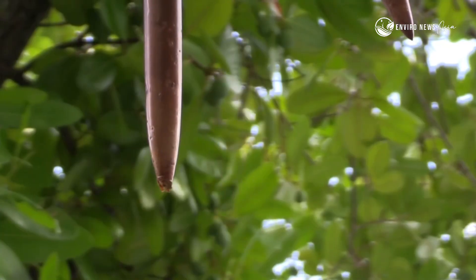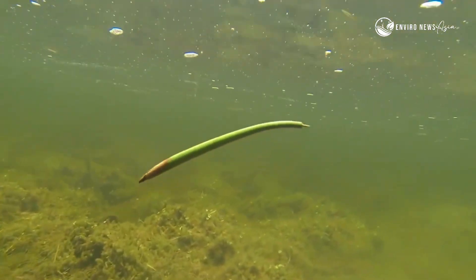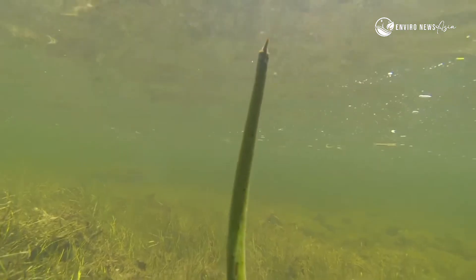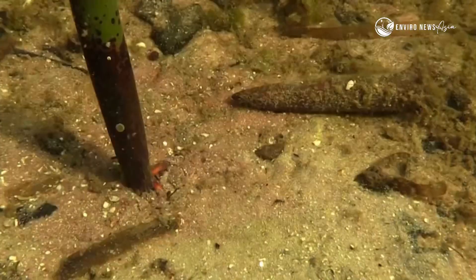Mangroves don't drop seeds — they drop living plants. These propagules float with the tides, searching for the perfect spot to root and grow.